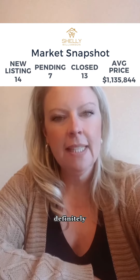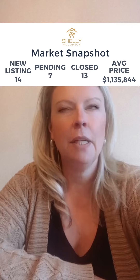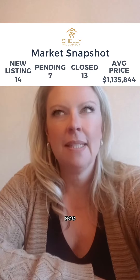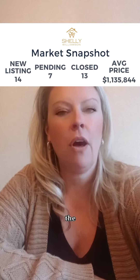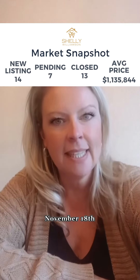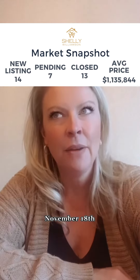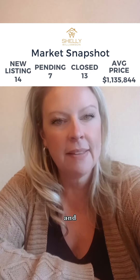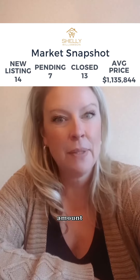There's definitely a very slight decrease in inventory, and I'm not too sure if that's just because of the time of year. We typically start to see a little bit of a slowdown during the holiday season, and with the Santa Claus parade happening November 18th, we're definitely getting into the full swing of things. It'll be really interesting to see inventory numbers and the amount of sales we have.